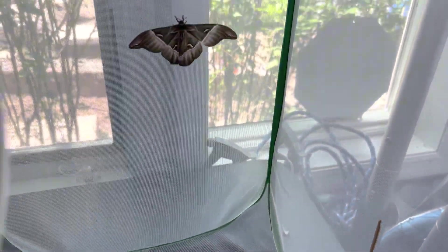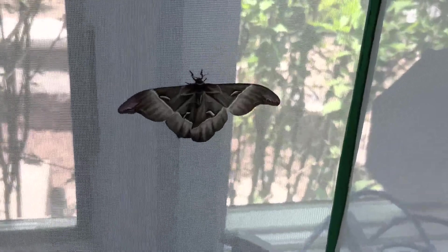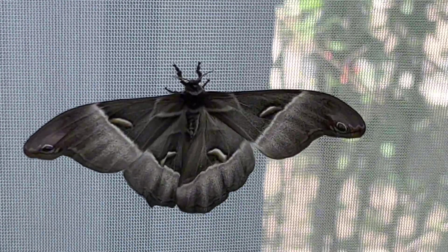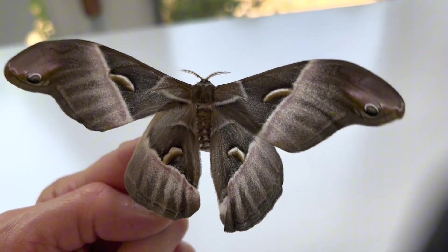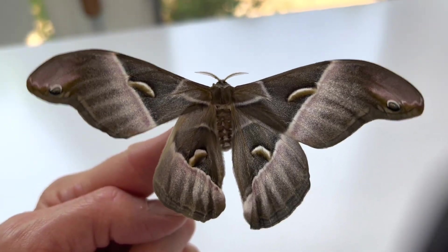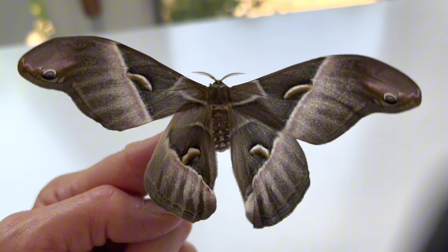Someone is very active this morning, so let's take a look at my newly emerged Samia Cynthia silk moth, a native of Asia that was introduced to the U.S. for the silk industry in 1861. This moth is still found in the U.S., but it's gone extinct in Philadelphia, where it was originally first introduced.